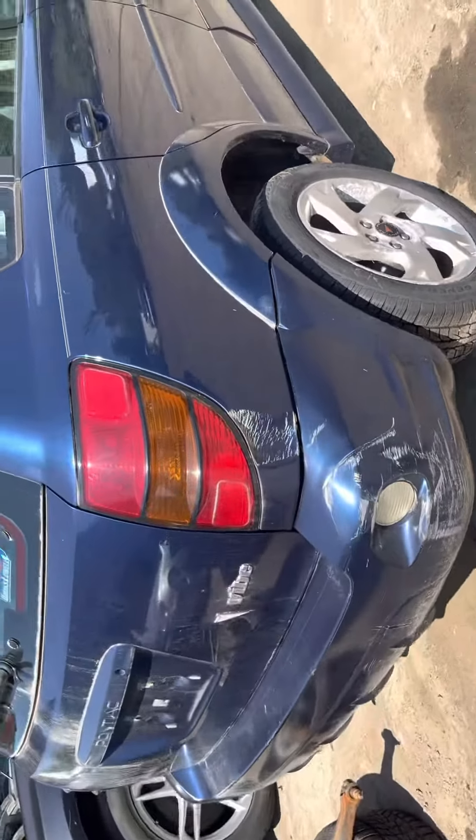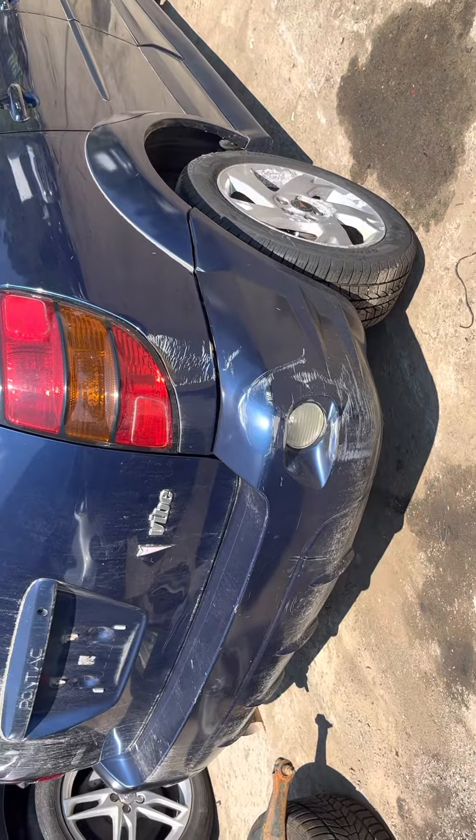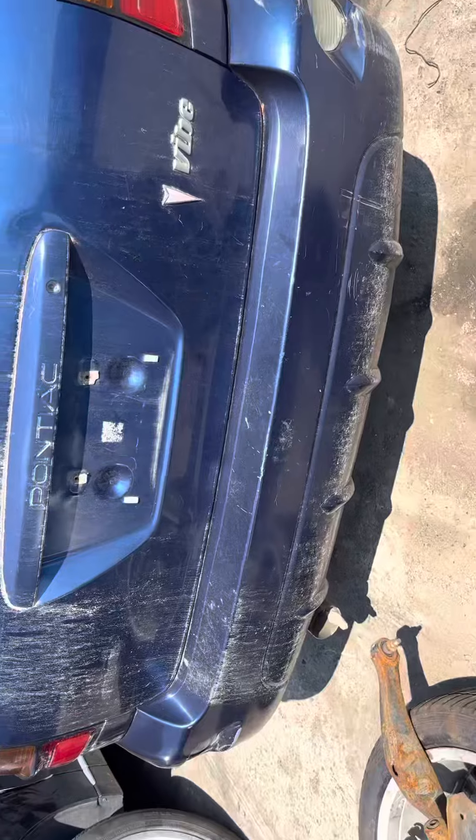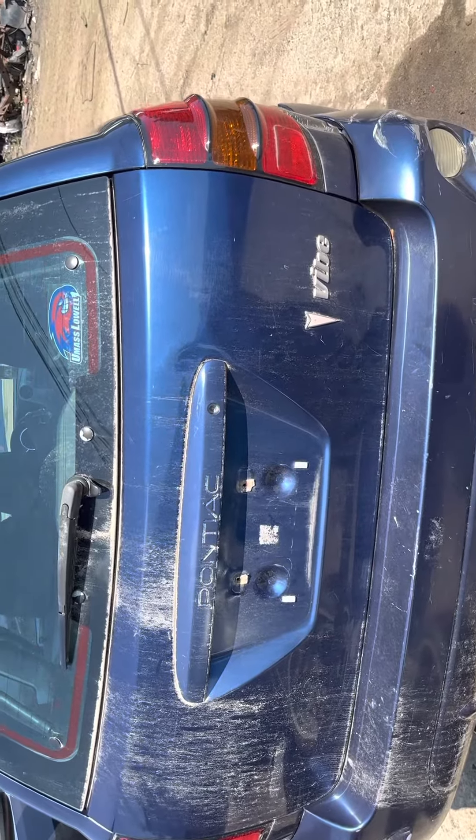Tail light's good. It's dented right into the quarter. Rear bumper's all scuffed up — could be usable if you really need one. Lid is dented on the corner, still usable.